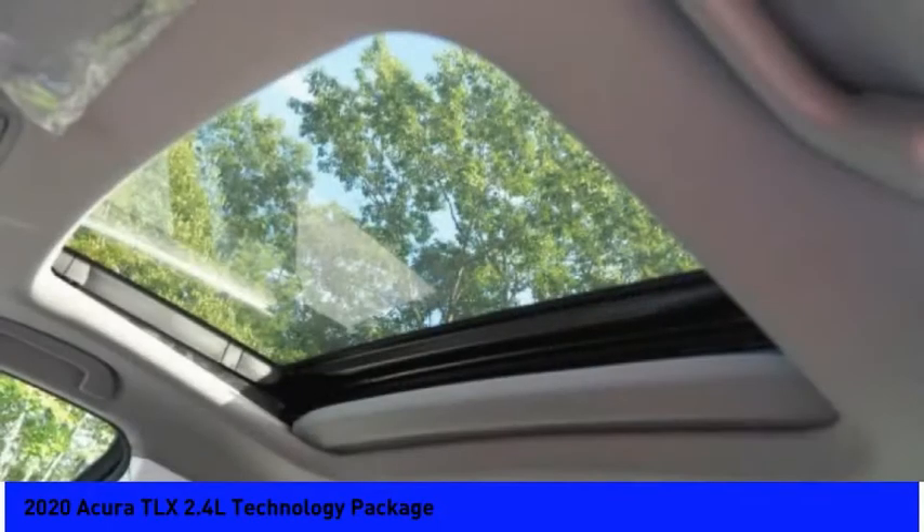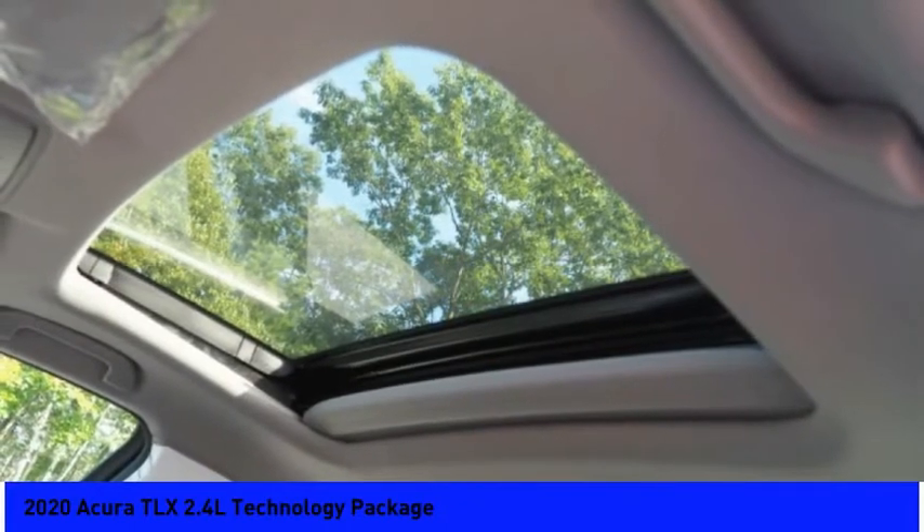It comes with an extremely quiet interior, spacious front seats, and smooth ride quality.